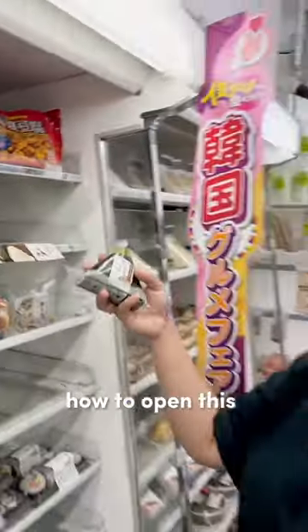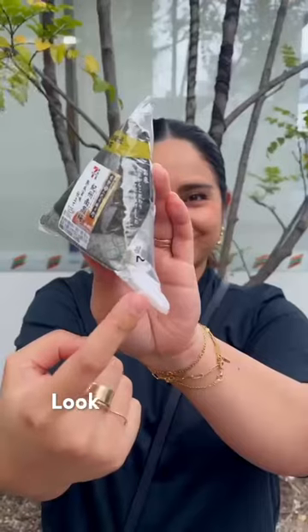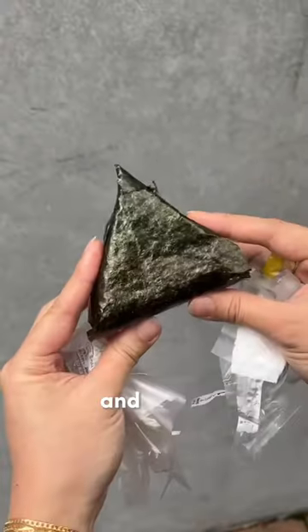A lot of people don't know how to open this, so let me teach you how. Look for the number one tab, pull until the other side, look for the number two tab and shimmy it a little for it to break free, and then do the same with number three. Clean it up and enjoy!